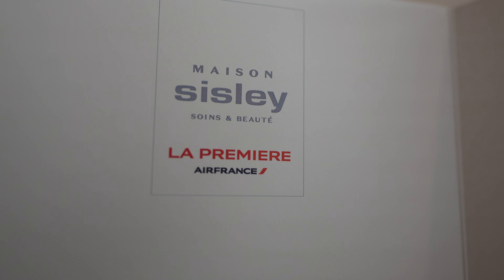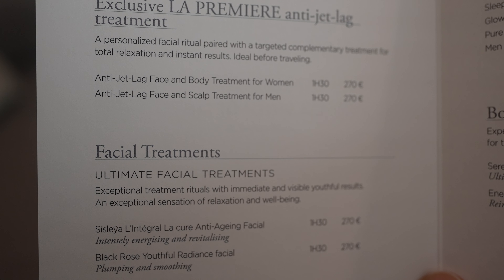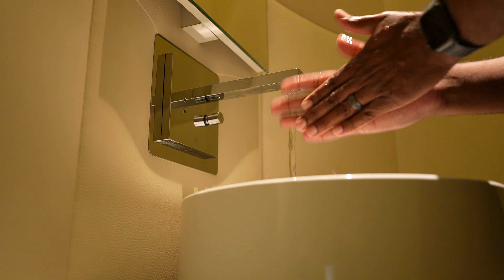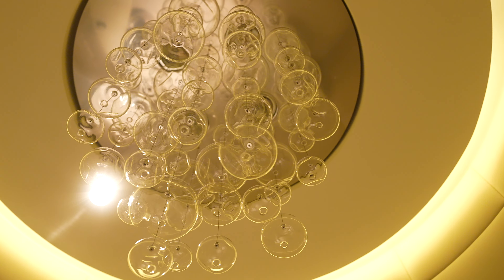French beauty company Sisley operates a spa within the lounge, where guests have access to a 30-minute complimentary spa treatment as well as a suite of paid treatments. The Sisley space wasn't open during my visit, but my short layover left me with just enough time to freshen up and grab breakfast ahead of my flight to JFK.